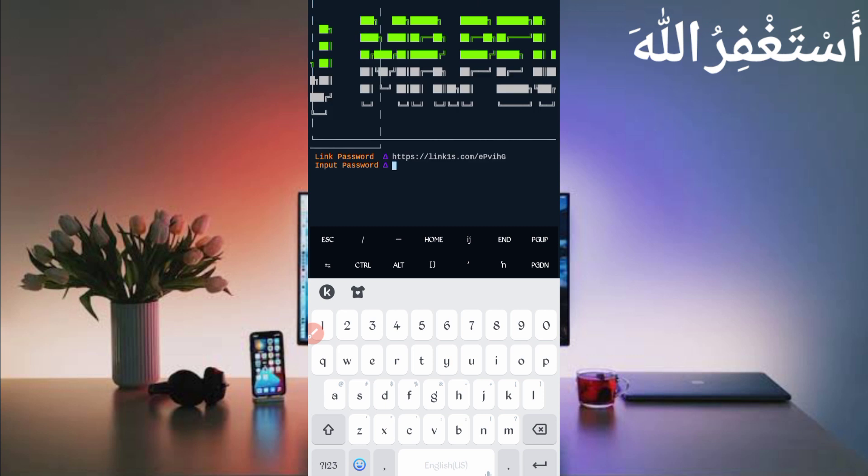Now here you will get a password prompt. The password link is also given in the description — in the article you will see a Password button. Just click on it, you will get the password. Copy the password, paste it, then press Enter.